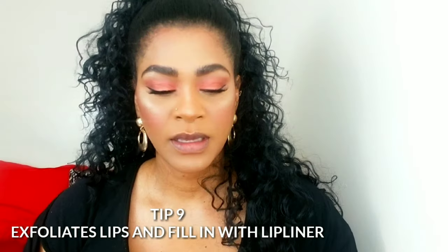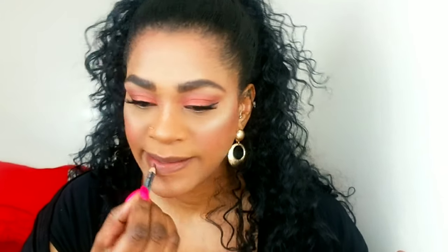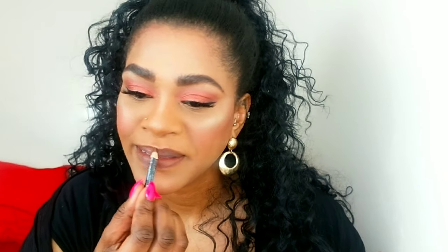Tip number nine is for the lips — hence why I said earlier to exfoliate and moisturize your lips. This makes the application of your lipstick, lip gloss, or whatever you're applying go on more smoothly. I also recommend lining your entire lip with a lip liner first. This creates a nice barrier and creates longevity for whatever lipstick or lip gloss you apply over top, and it also helps to manipulate the color a little more. Always keep your lip pencils sharp — it gives you a neater, cleaner line.